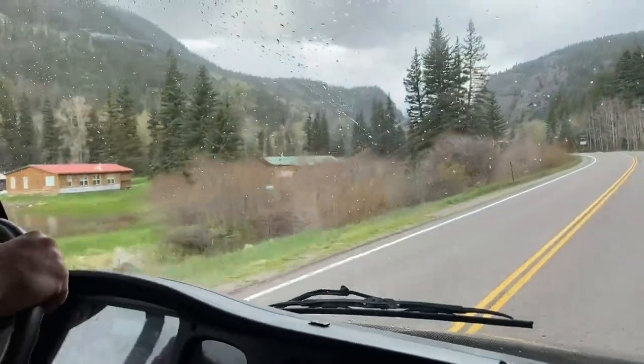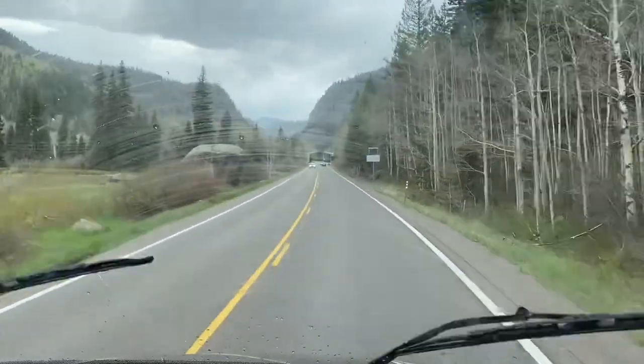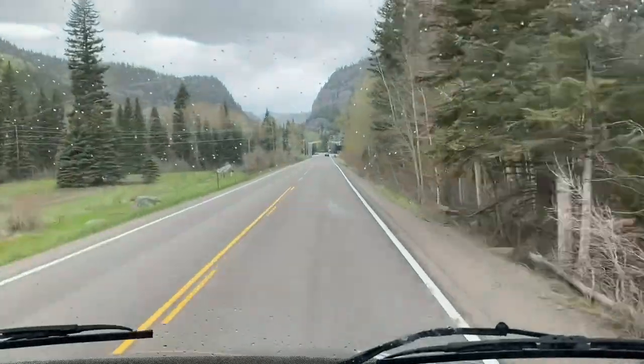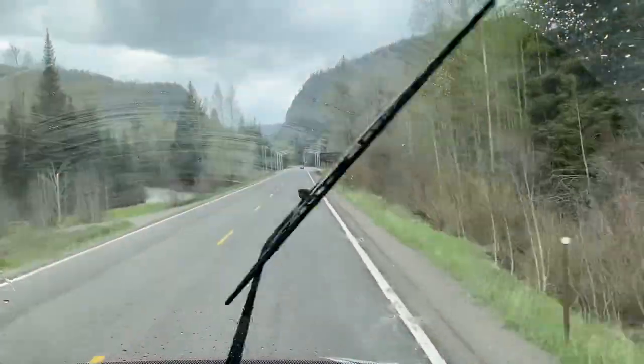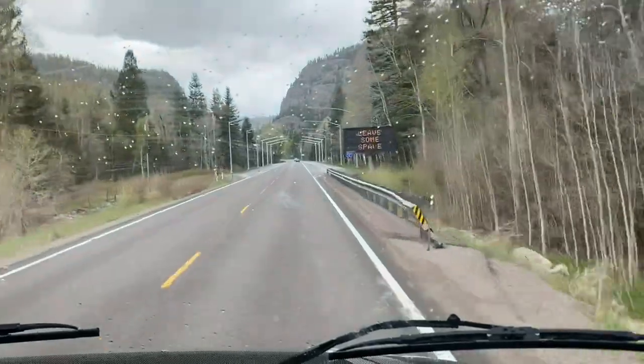This little section is your last area for lodging. The Wolf Creek Ski Area does not have their own lodging up at the top of the mountain, so you'd have to stay further down here or in South Fork. The town of South Fork pretty much shuts down for the winter, so you're better off staying on the Pagosa side.